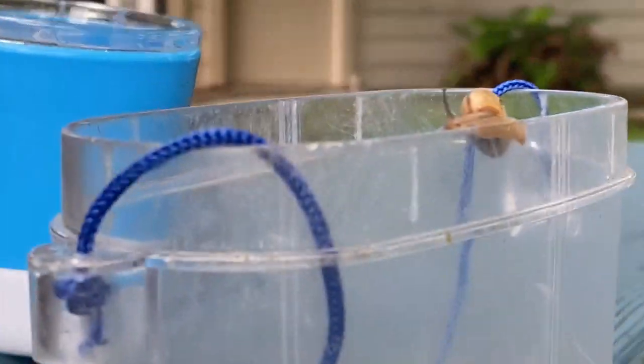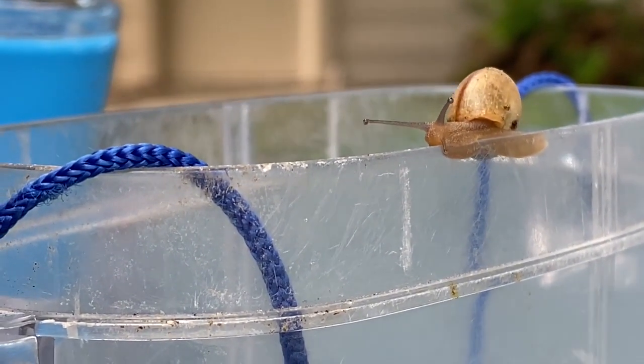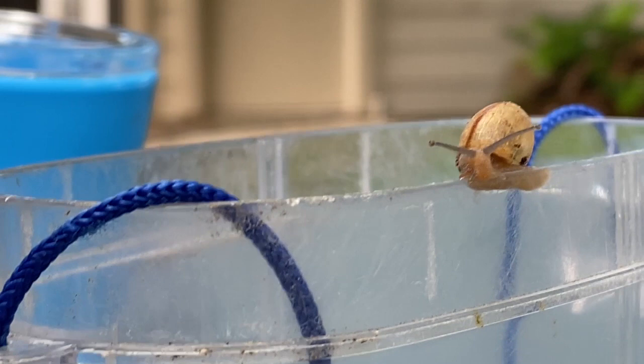Brayden caught some snails. Brayden finds lots of snail shells and he finally, well occasionally he finds one that has a snail still inside of it. This one is coming out to play. Be gentle or he'll hide, he'll get scared.